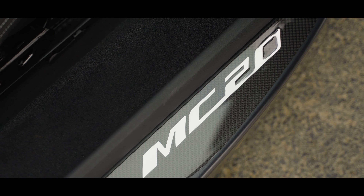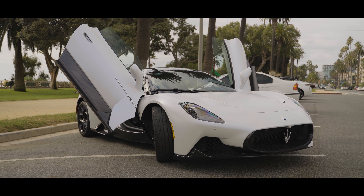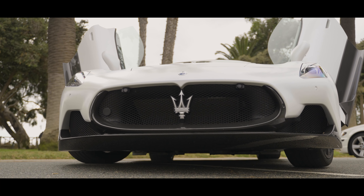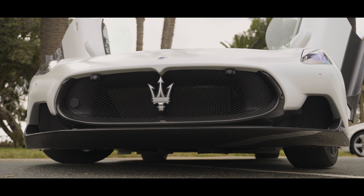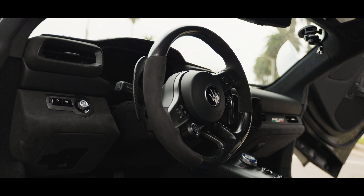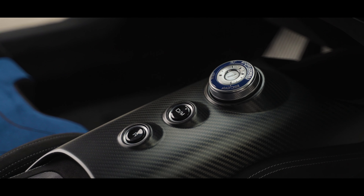Maserati designed this car almost in two halves: the upper portion, which feels like their traditional hand-sculpted design, and the lower, which feels futuristic, sharp, and computer-generated, yet functional. The interior is made with more carbon-fiber trim, and because this is a mid-engine car, your view is the engine.